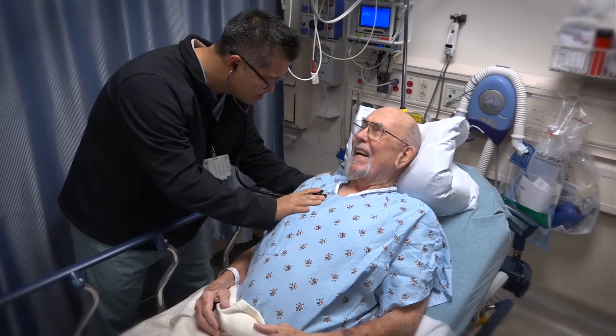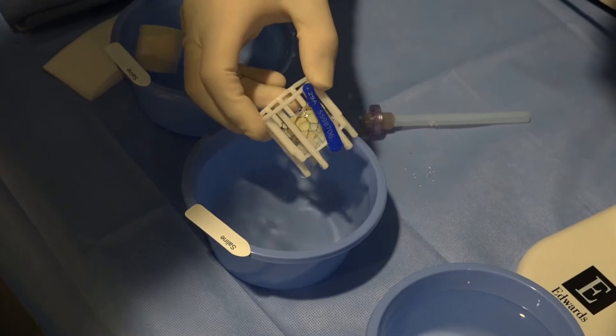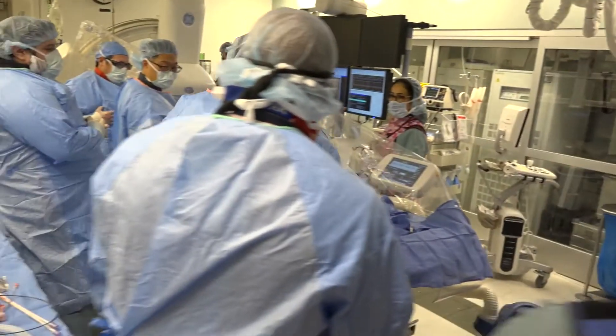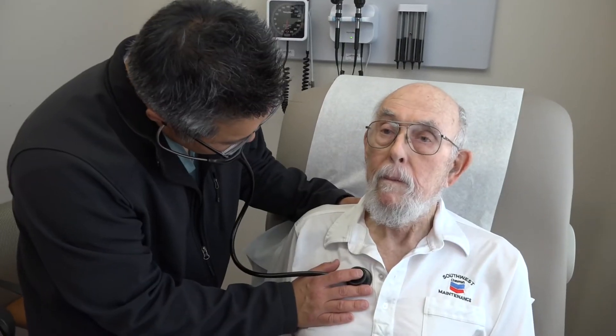A few weeks later, William was ready for his new heart valve — another minimally invasive procedure performed through the same femoral artery in the groin, without open-heart surgery. There is little more than a band-aid to show for all of William's heart repairs. That new valve sounds good.